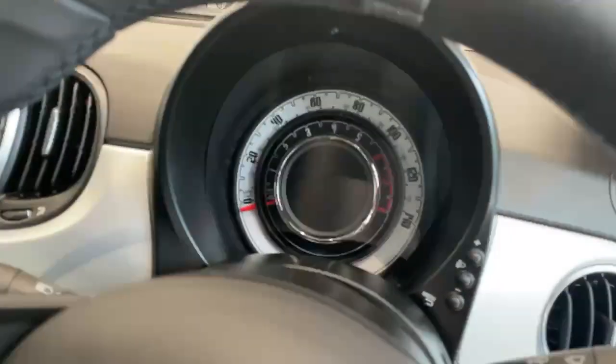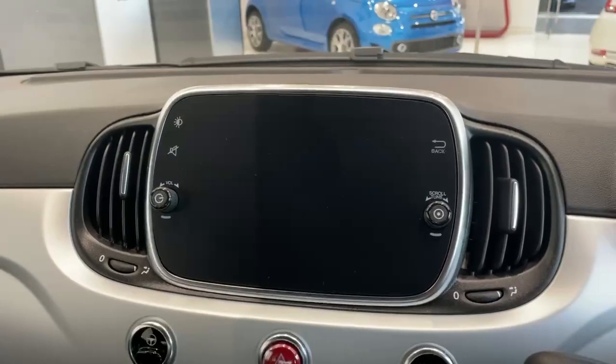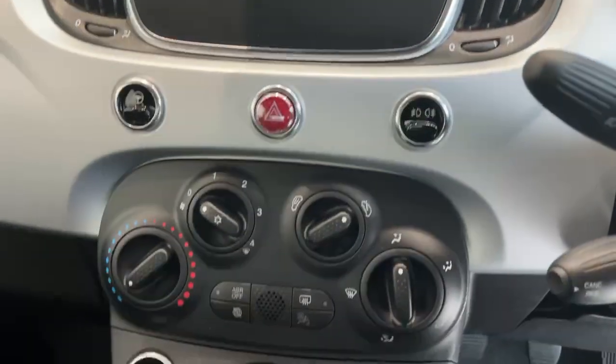7 inch touchscreen with DAB, Bluetooth, Bluetooth streaming, Apple CarPlay and Android Auto, and air conditioning.